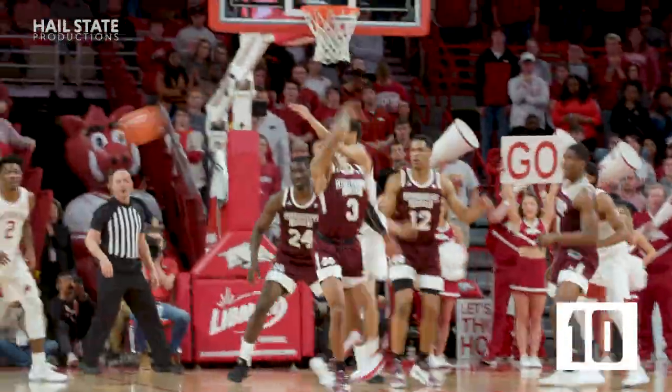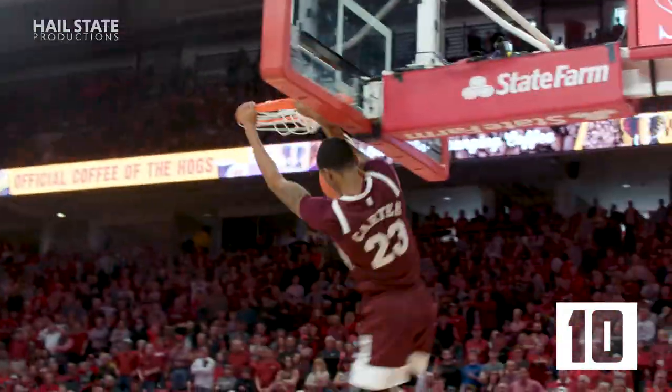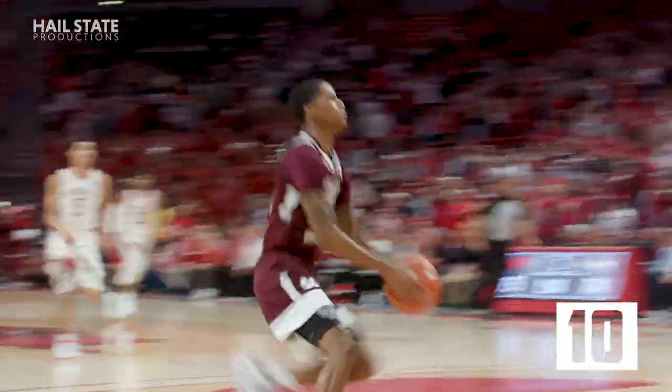Around right wing to Harris, drives into the paint, and is stolen by Carter. Carter all alone on the other end, drives in for a two-handed jam to put State in front. Great, great defensive play by Tyson Martin.